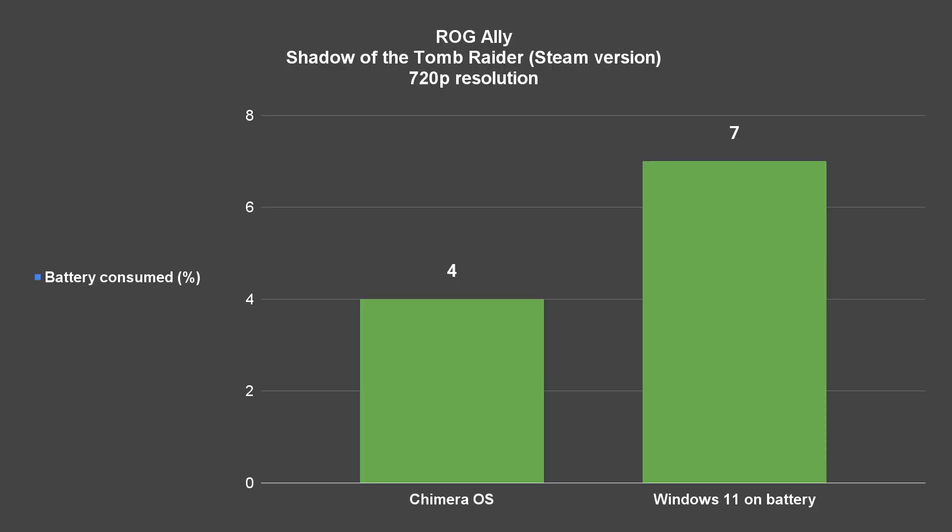What about battery consumption? I can only give anecdotal evidence: I charged the Ally to 100%, unplugged it, ran the Shadow of the Tomb Raider benchmark once, then checked the battery percentage. The reason it's anecdotal is because I don't know if battery capacity is read properly between Chimera OS and Windows 11. If it is, then Chimera literally took half the power that Windows 11 took — but also at half the performance — so I'm not sure if it scales linearly, but if it does then it doesn't really matter.